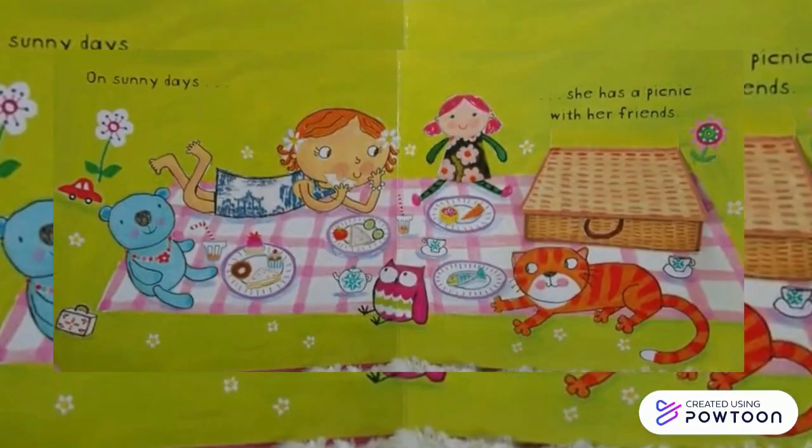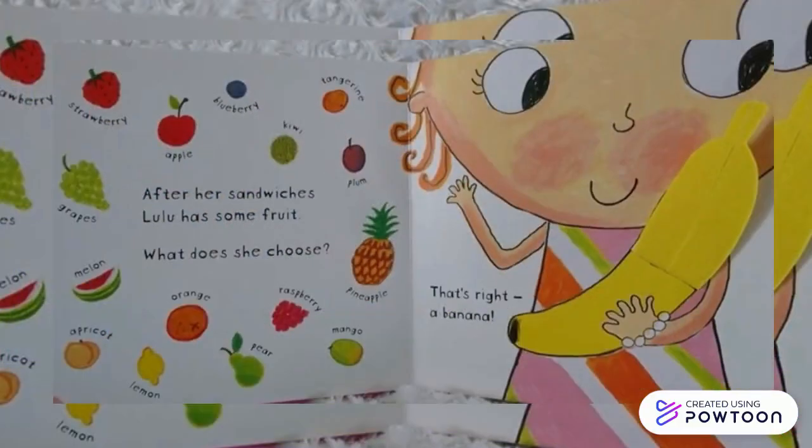On sunny days, she has a picnic with her friends. After her sandwiches, Lulu has some fruit: strawberry,